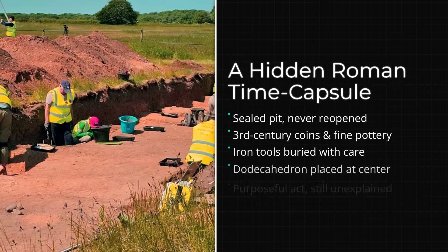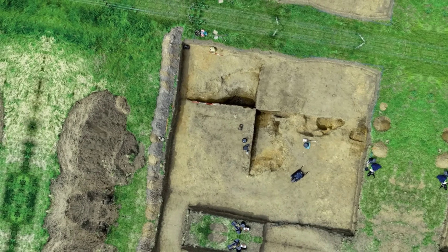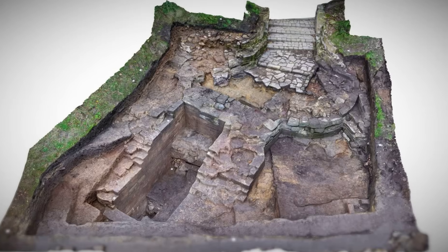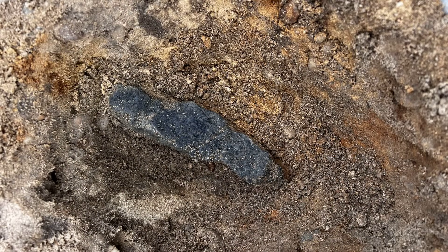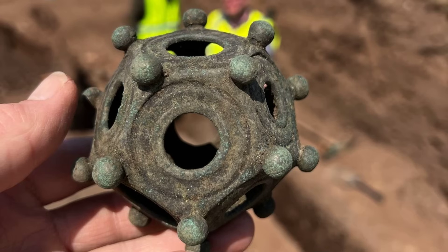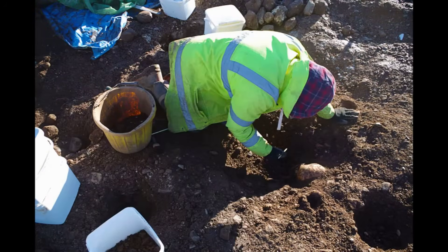It was found alongside 3rd century Roman coins, pottery fragments, iron tools, and structural remains of a possible villa or workshop. Most importantly, it was buried in what archaeologists call a sealed context—a deliberate deposit, undisturbed for nearly 1,700 years. Someone in Roman Britain decided this object belonged in the ground and made sure it stayed there.